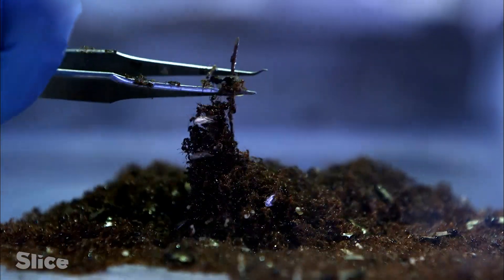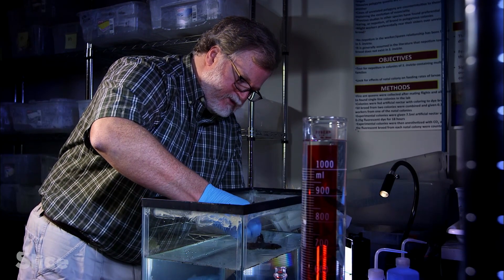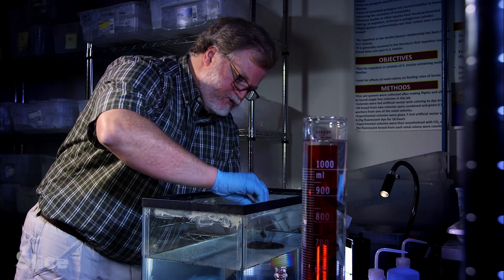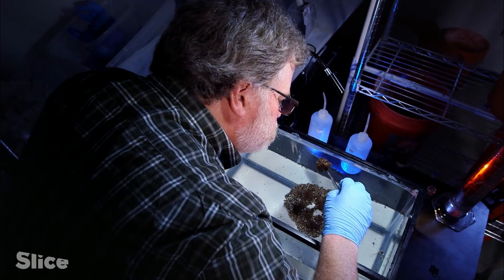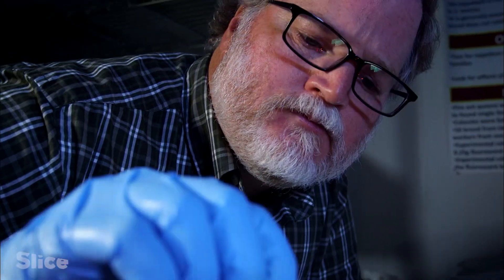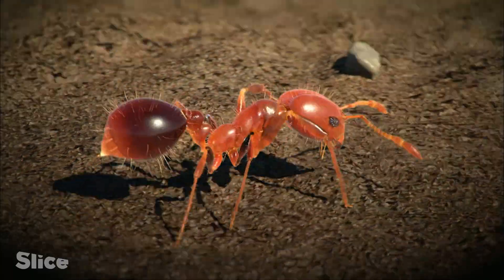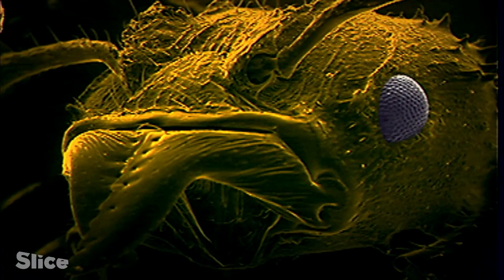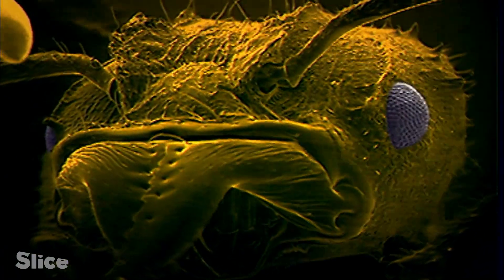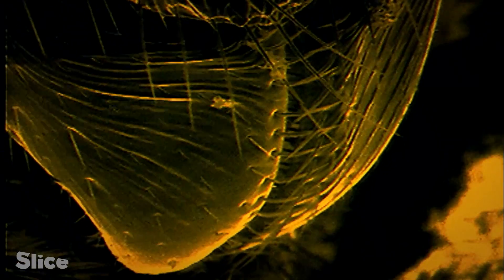You can see that the workers are amazingly strong. When I lift up with my forceps, they'll produce these strings of workers that are just connected to each other. So they have very powerful mandibles and legs to make this happen. Fire ants use their mandibles to cling to each other. This multifunctional tool is as powerful as a hydraulic jack.